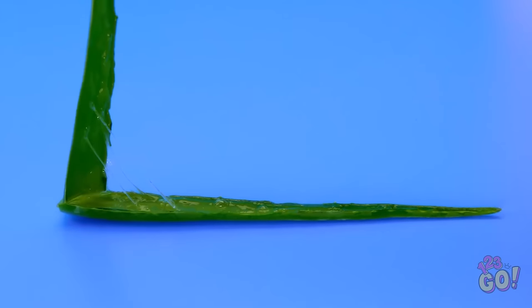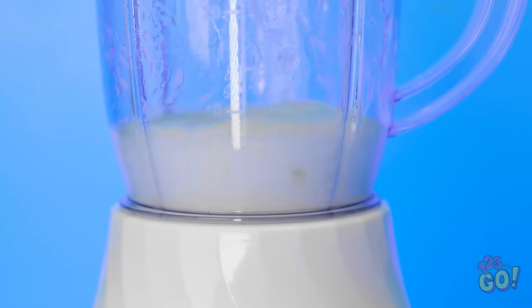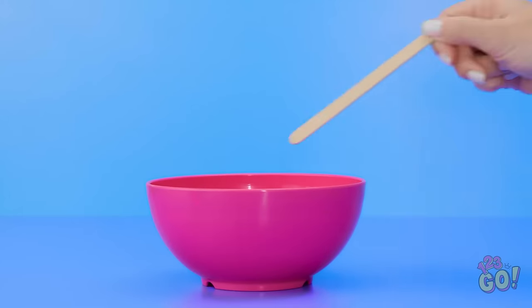I'll peel this aloe leaf apart and take out the middle gooey bit. Into the blender it goes! Time to blend it up! Look at it get all chopped up and gooey! Now it's turning frothy too! That should be long enough. I'll pour it into a bowl. I've got this mask — I'll drop it into the mixture, give it a quick stir, and now it's good! The mask is ready to use. I'll put this on my face now. It's nice — it shouldn't take too long to work.